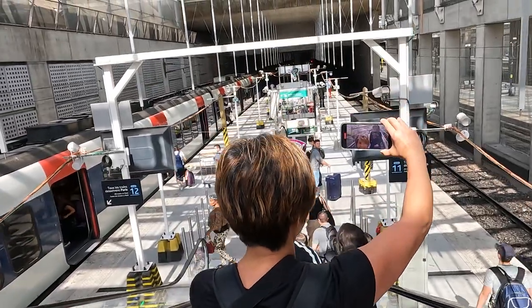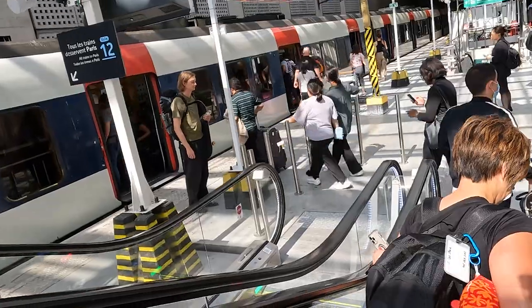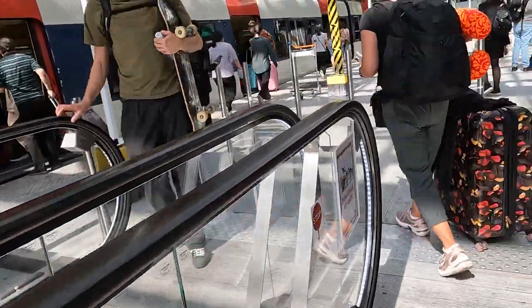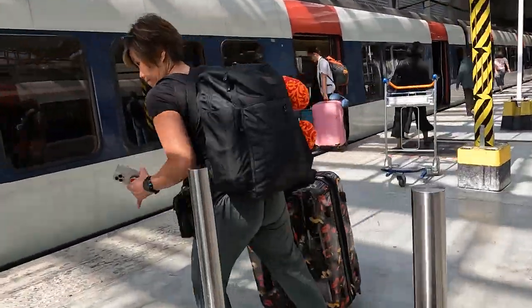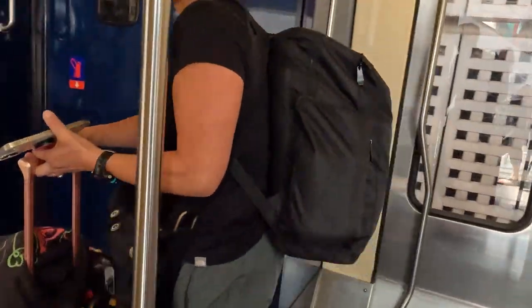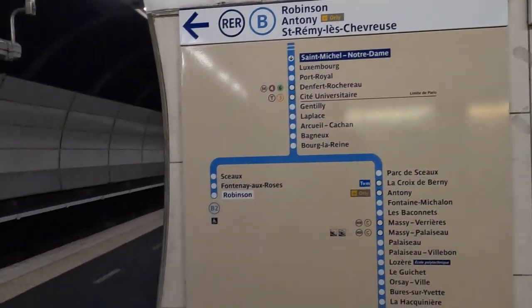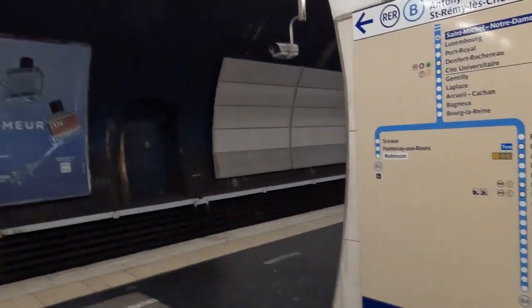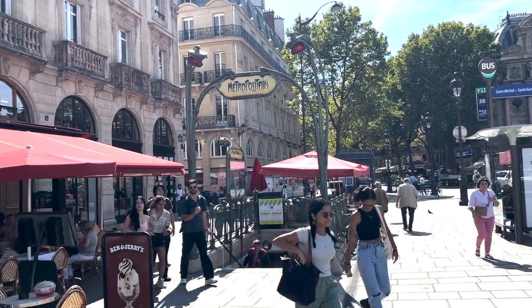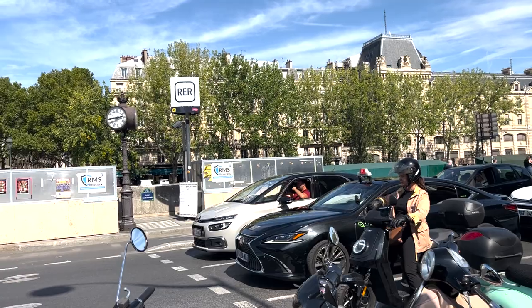Here we are heading down the escalator to get on the RER. We're on track 12 with an RER waiting for us — they go every 6 to 15 minutes from 5 in the morning until midnight. We're now getting off at the Saint Michel Notre Dame stop on RER Line B. After an overnight flight, we've popped up right on the Seine River — Notre Dame is right there, and we're going for a bite to eat at a nearby restaurant before heading to the hotel.